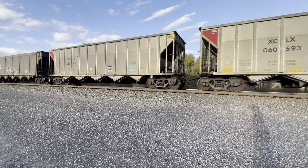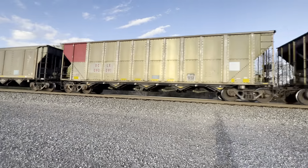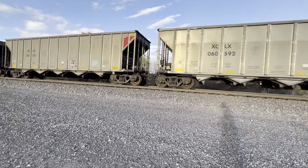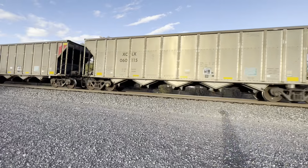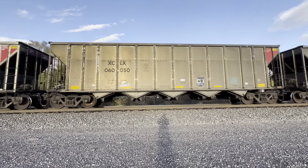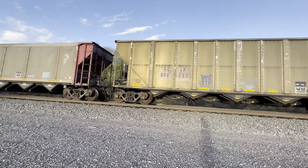I forgot the symbol for it but I'll put it in the description. This is going back to Wyoming Mine to go get some more coal.